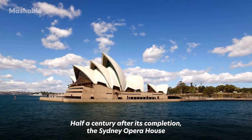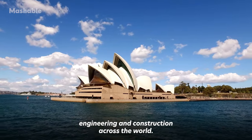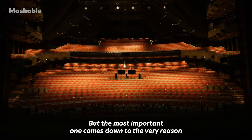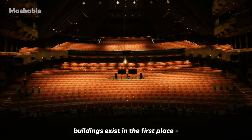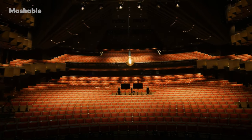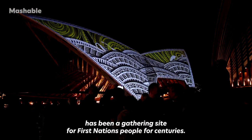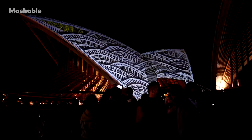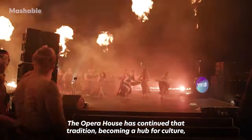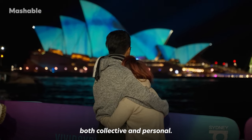Half a century after its completion, the Sydney Opera House has already left many marks on architecture, engineering and construction across the world. But the most important one comes down to the very reason buildings exist in the first place — to enhance the human experience. The land the Sydney Opera House was built on has been a gathering site for First Nations people for centuries. The Opera House has continued that tradition, becoming a hub for culture, arts and people, and playing a role in histories both collective and personal.